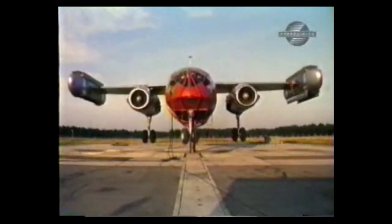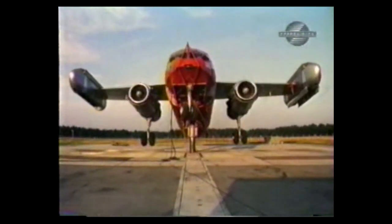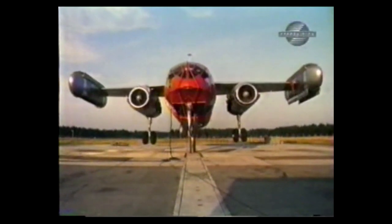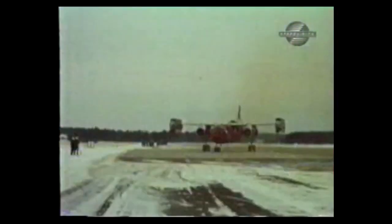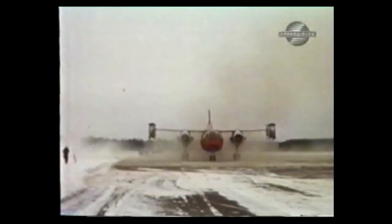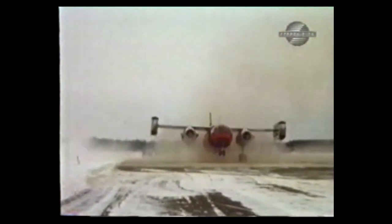This large seesaw test rig was used to refine the reaction controls in a simulated hover position. The massive stand gave the test pilots free movement in pitch, yaw, and roll. When the reaction control testing was complete, the skeletal DO-31 framework was ready to hover freely. The first hover attempt did not inspire much confidence in the airplane. During this spectacular but unsuccessful display, the plane earned the title Fire Breathing Dragon.